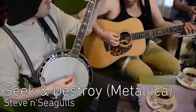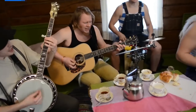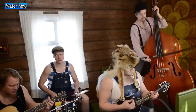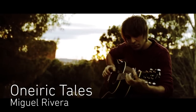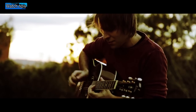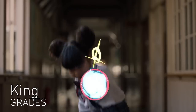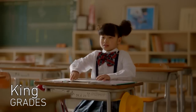Play It. Finnish bluegrass superstar Steven Seagal's cover of Metallica's Seek and Destroy. Oneric Tales is an original song by acoustic guitar wizard Miguel Rivera. The music video for King by Grades combines animation with live action to bring a bored schoolgirl's daydreams to life.